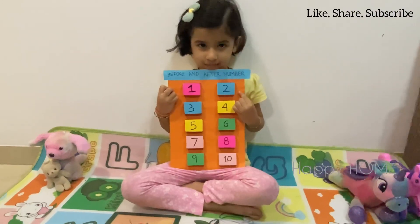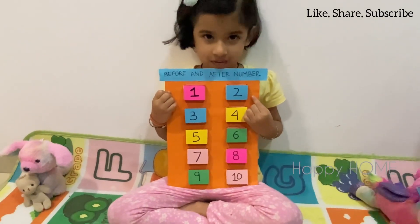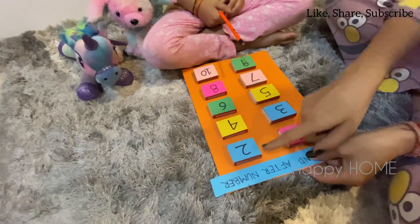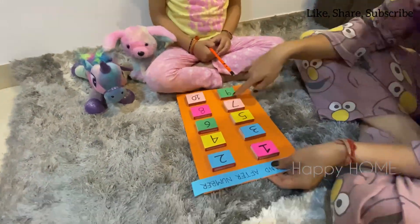This is before and after number. Let me show you how to work with it. 1, 2, 3, 4, 5, 10.